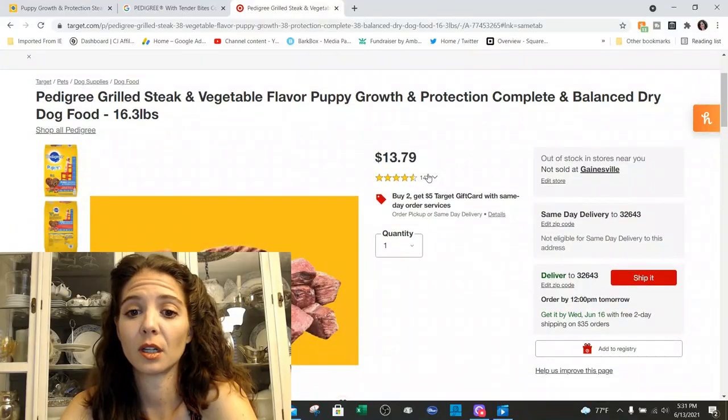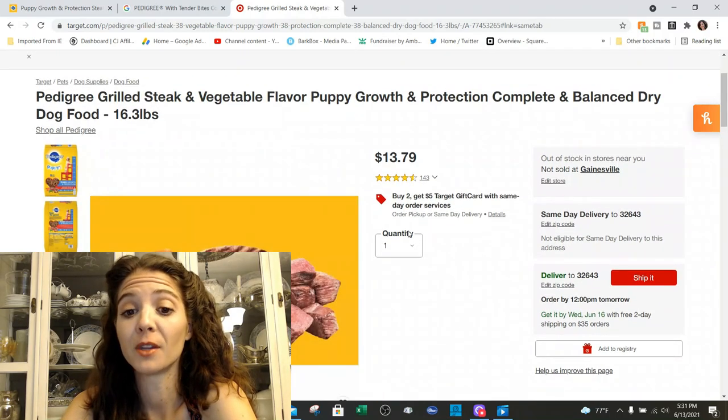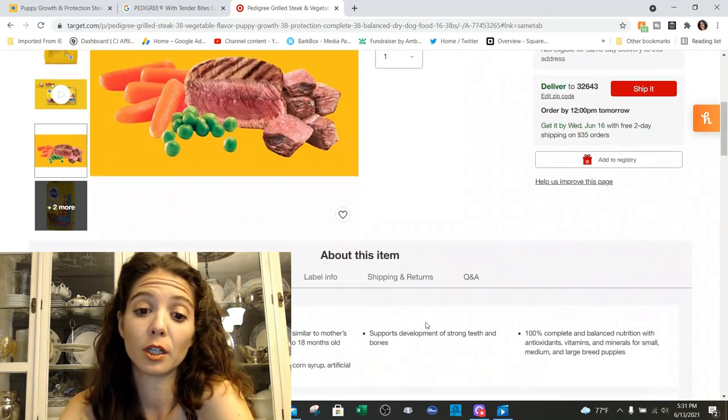Price-wise, it's $13.79 and it comes in a 16.3-pound bag, so that's pretty economical.